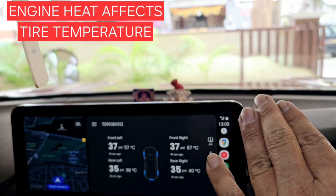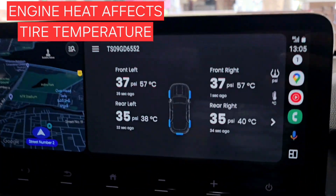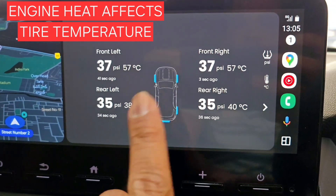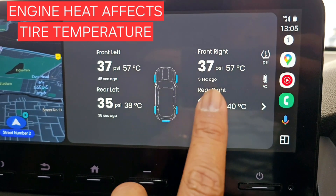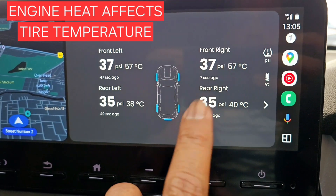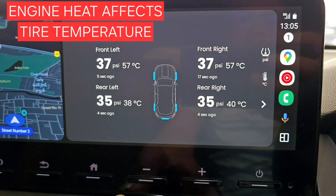The front tires are at 57 degrees and the rears are around 40 degrees. The reason the front is so much higher is because of engine heat — the engine is on the front side and its heat directly affects the front tires. I have set a warning limit of 60 degrees Celsius in the JK app, so once it crosses 60 I'll get an alert.